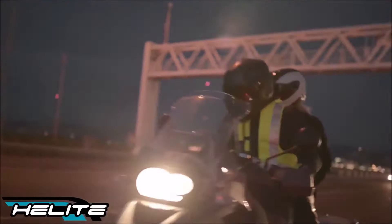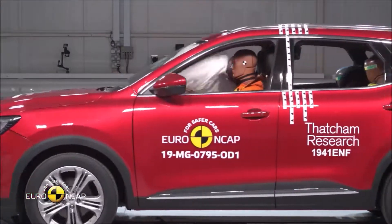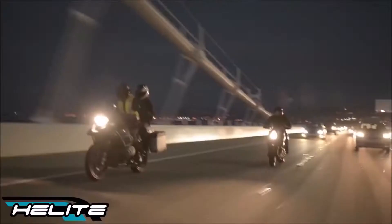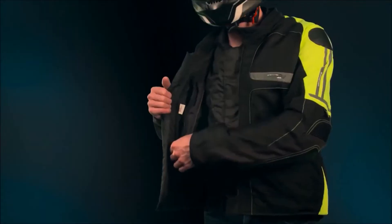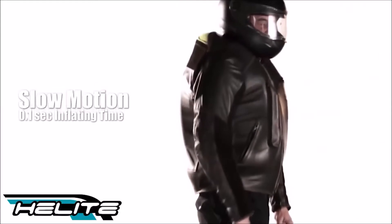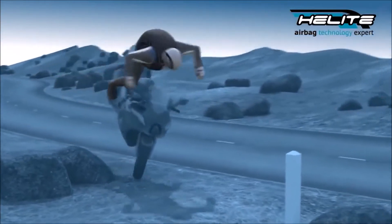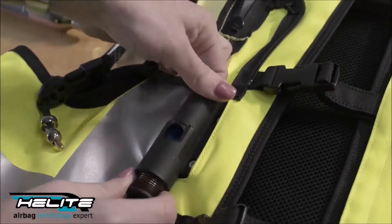Helite Free Air Vented Airbag Jacket. The Helite Free Air Vented Jacket is an airbag for your body. Inside a car you have concealed airbags that deploy instantaneously in the event of a hard crash. On a motorcycle you need a different kind of protection. Helite puts airbags into motorcyclist apparel, whether jacket or vest, using their turtle airbag technology. The airbag is mechanically triggered and fully deploys in 100 milliseconds, and can be used multiple times without returning it to the factory for servicing.